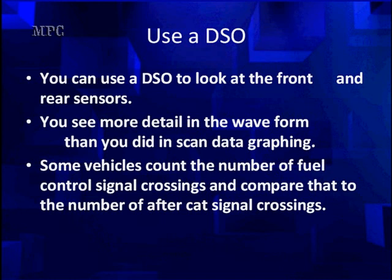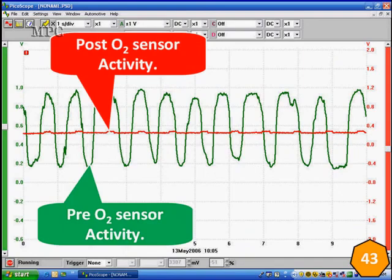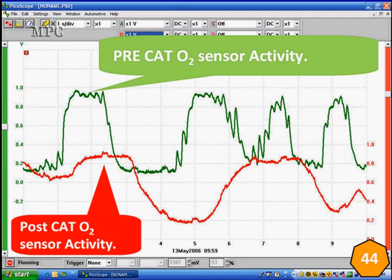We use DSOs to look at the front and rear sensors — we can see more detail than with simple scan tool graphing. Some vehicles simply count the number of fuel control crossings and compare that to the number of after-cat signal crossings. Here green is pre-cat, red is post-cat. As you can see in the red trace, we have almost no activity at all — no crossings. Here's a bad catalyst. We've offset the traces because it's too confusing to look at together. The green is about three-quarters up for one volt; the red is halfway up for one volt. We have fuel control problems on this high-mileage vehicle. But no matter how bad fuel control is, the catalyst is following right behind it — delayed just slightly, but doing the same thing. So that indicates a problem. That's the way we find it.